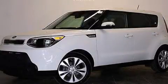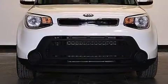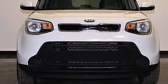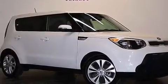This is a 2014 Kia Soul — personality on wheels. It has a 2.0-liter, four-cylinder engine, a six-speed automatic transmission, and having just come off lease, this Kia is in like-new condition.